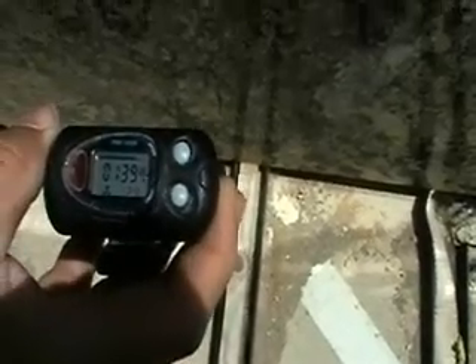About two feet away, it's at 139 microRems. You see it going up to 380, 392, 390. There you go.